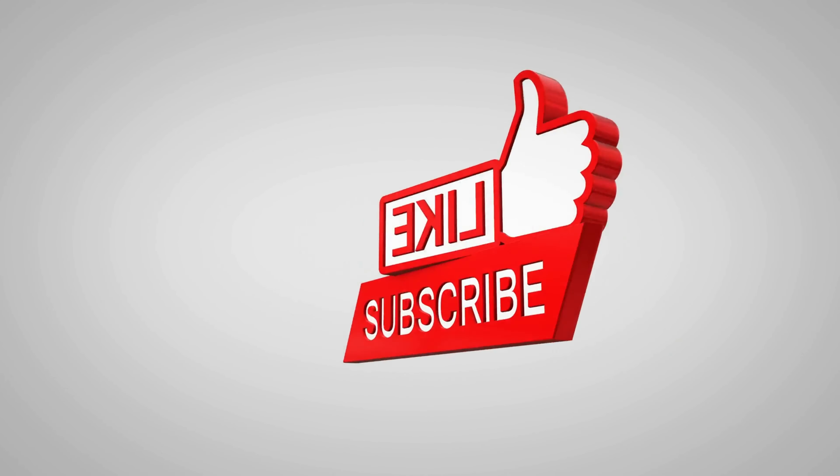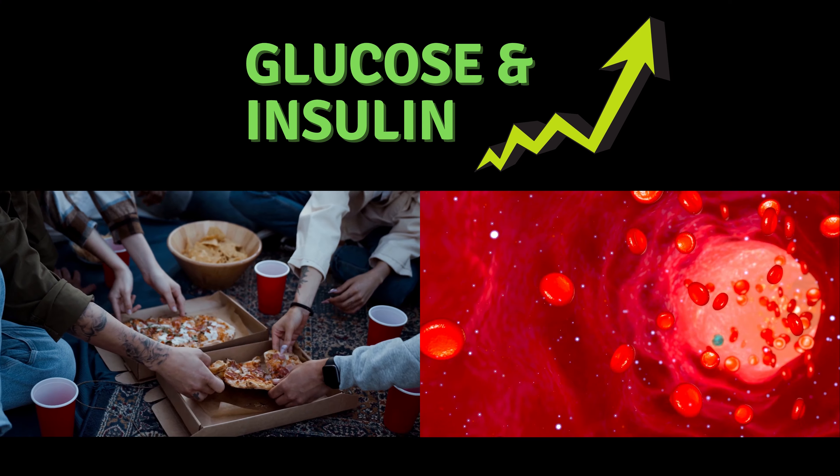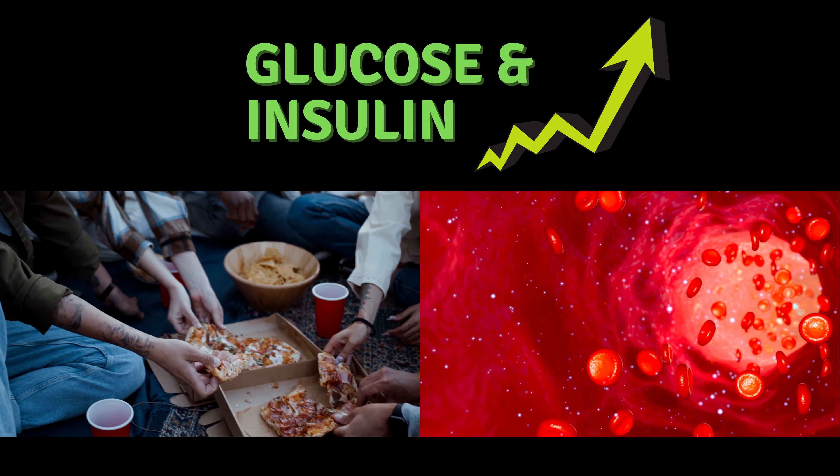If you're new to my YouTube channel, my name is Greta, and I'm an online nutritionist and a holistic health coach. If you haven't yet, consider subscribing to my YouTube channel for weekly health related videos.